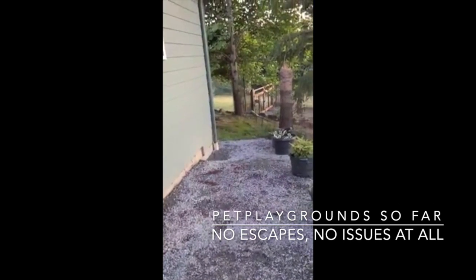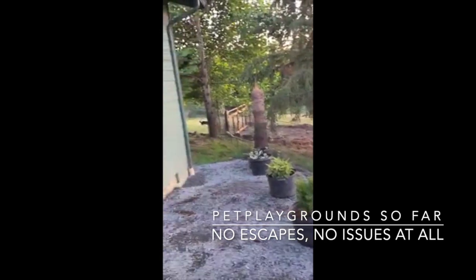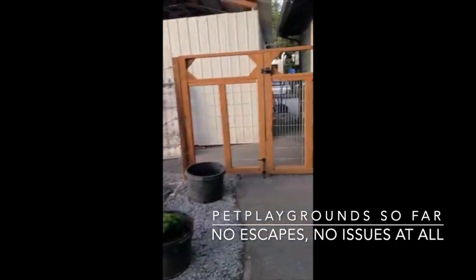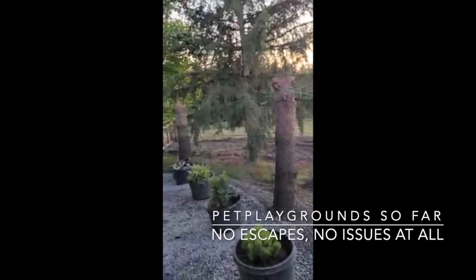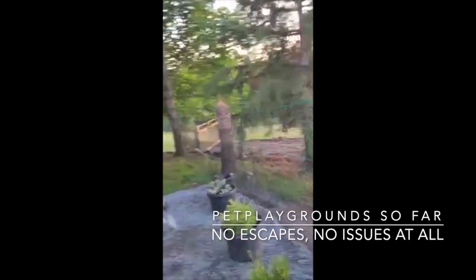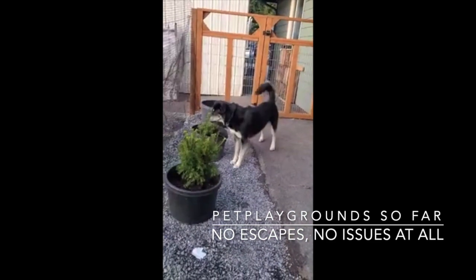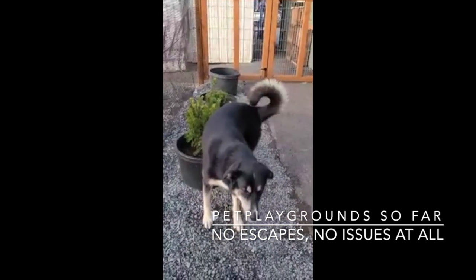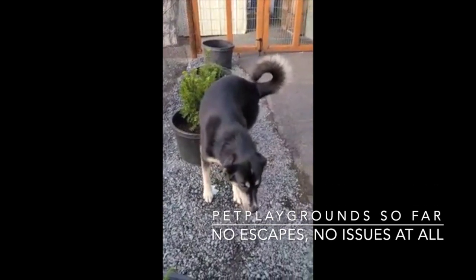That is an update on the Pet Playground system. I think this was the best investment we've made for our dogs — besides pet insurance, their raw food diet, dog training, and veterinary wellness checks. But this is one of many great investments and I can't tell you how excited I am about it. He's excited too — and he just peed on my new bush. Way to go, little jerk.